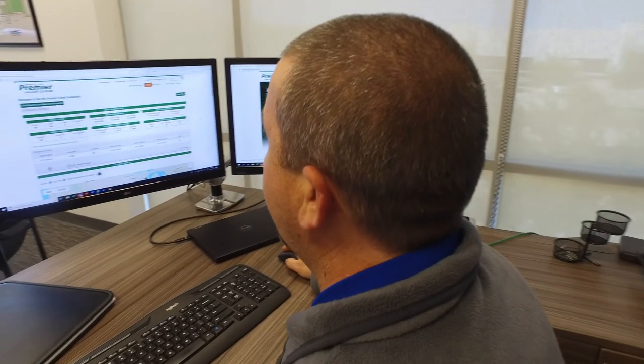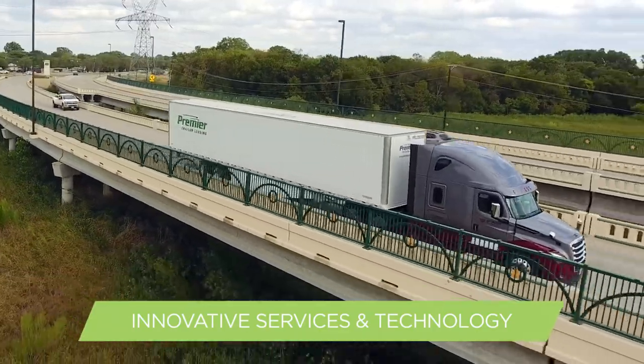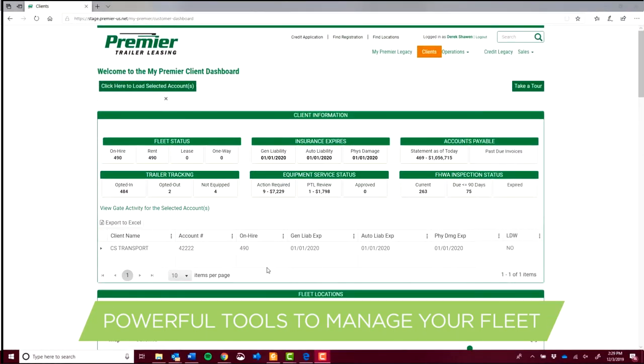Premier Trailer Leasing is constantly innovating new services and technology to keep your business running smoothly. Our customer dashboard gives you all the tools you need to manage your fleet right at your fingertips.